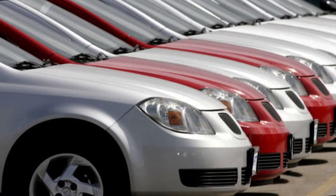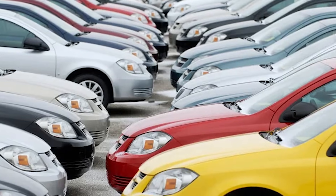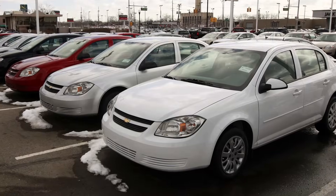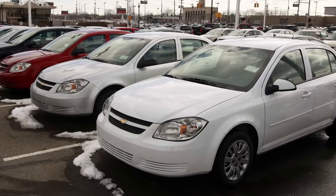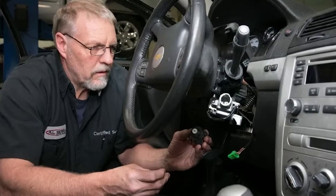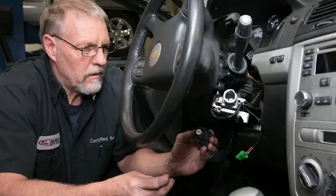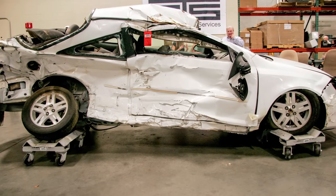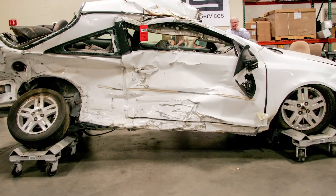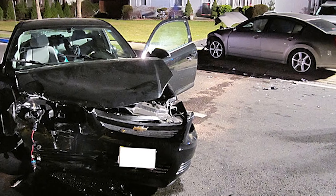And then, in 2014, GM was forced to recall more than 700,000 Cobalts because of a serious fault discovered in its design. The ignition switch wasn't firm enough, meaning that if too much pressure was put on the key — or even if the car went over a bump — the ignition could rotate from the run position to off. As soon as this happened, engine power would be lost along with assisted steering, and the airbags would no longer function. With the risk of losing control at high speeds, there was no choice but to recall as many as possible and stiffen up the ignition.